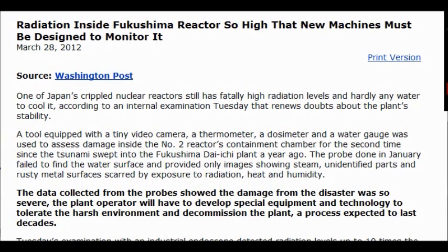The data collected from the probe showed that the damage from the disaster was so severe the plant operator will have to develop special equipment and technology to tolerate the harsh environment and decommission the plant, a process expected to last decades.